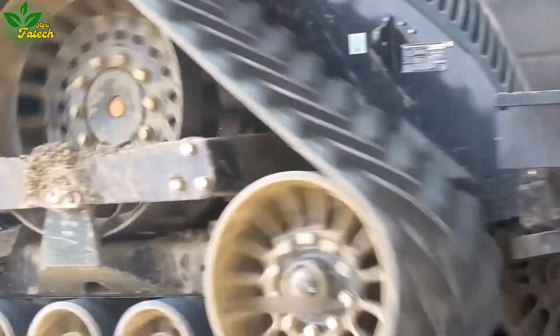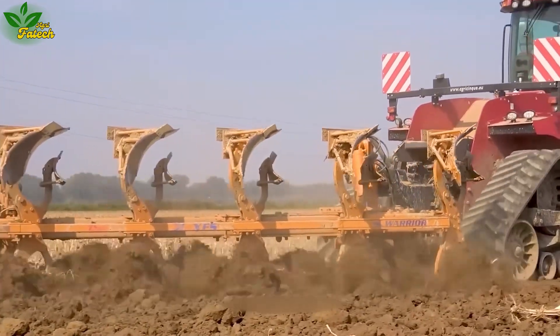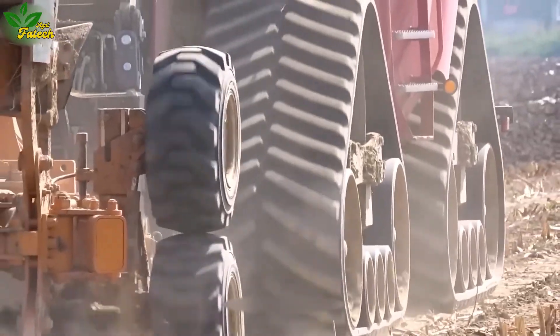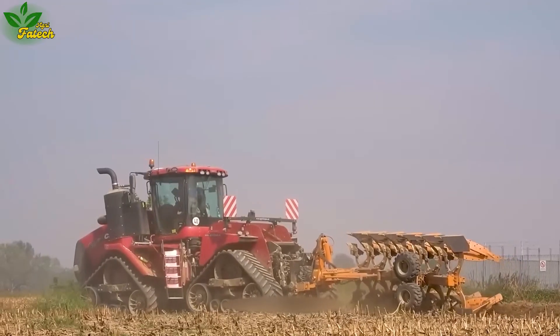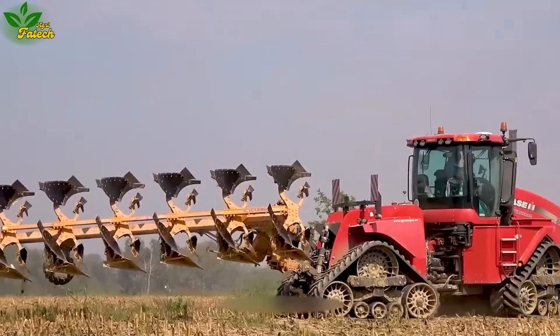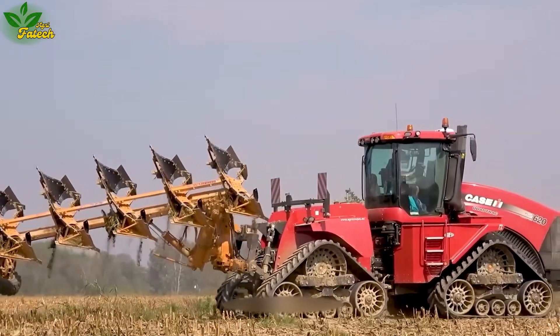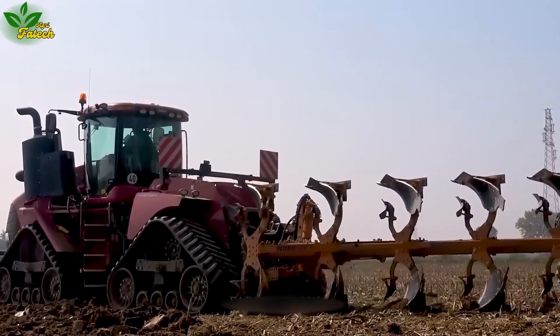Explore the innovative design of the Case IH-620 Tractor, featuring a unique wheel system with three large tracks forming a linked resonant system. This design enhances the tractor's strength, enabling it to move heavy objects such as plows and tillers weighing about one ton while maintaining an impressive speed of 20 centimeters per hour.